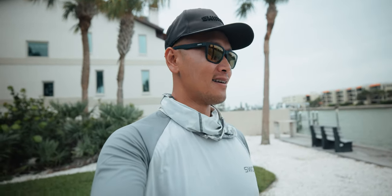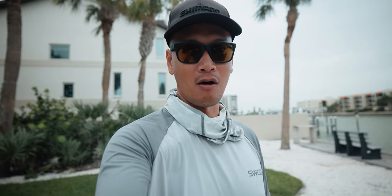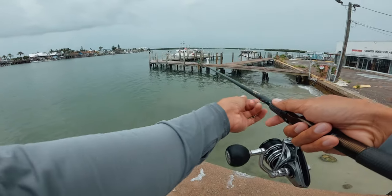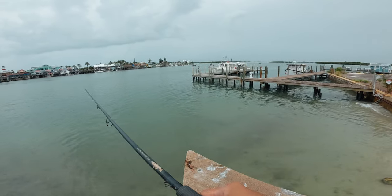What's up everybody, welcome back to another video. We just pulled up to the spot — super windy, super gloomy this morning. Looks like it's about to rain honestly, but we got a whole bunch of mahara in the bucket so we're gonna use them up and try to target mangrove snapper and whatever bites. That's a lot of bait right there. Let's get the rod rigged up and cast the first bait out.